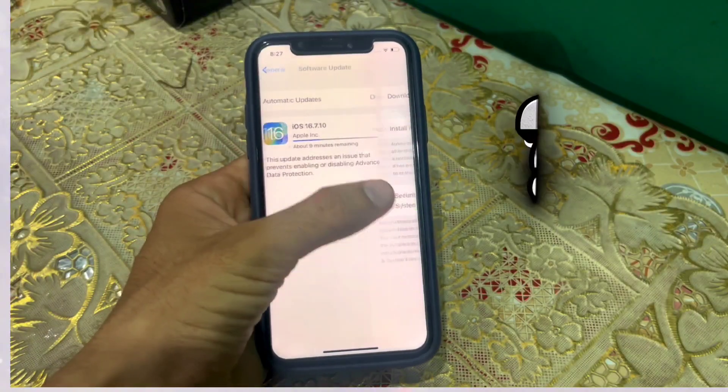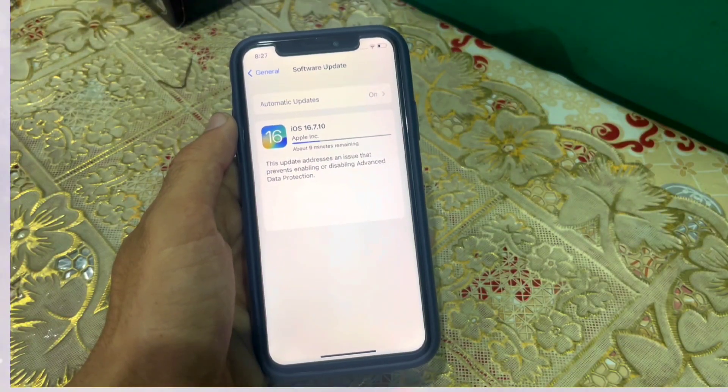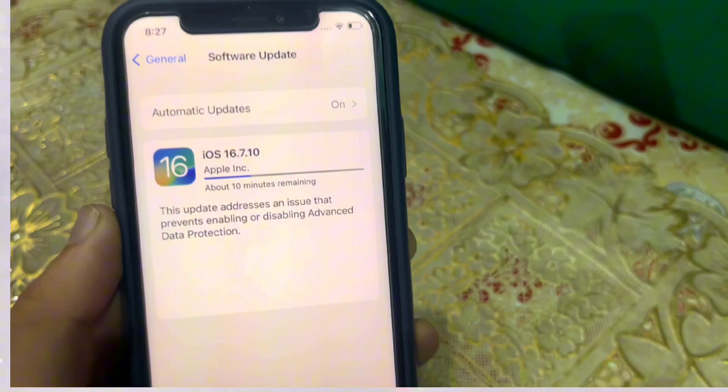The last and most important thing is: should you download it or not? So, according to me, you should download this update as it is solving a couple of issues and also providing some security to iPhone X as well.